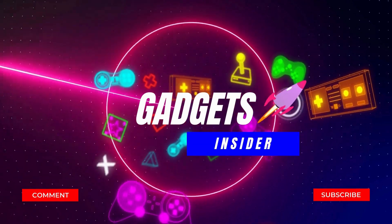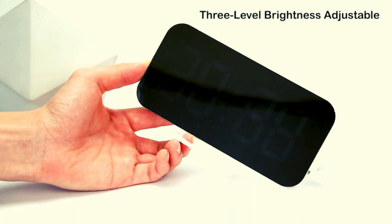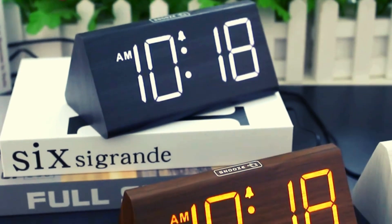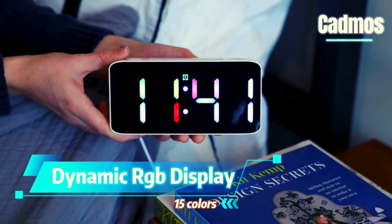Hello and welcome to our YouTube channel Gadgets Insider. We are coming up with another great video for the best alarm clocks in 2024 — top 5 available on Amazon. Subscribe to the channel if you are new and hit the bell icon so that you never miss a new video.